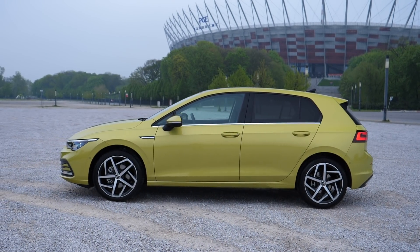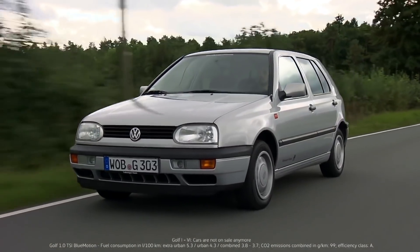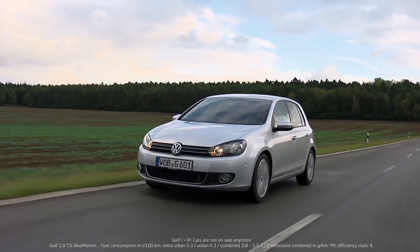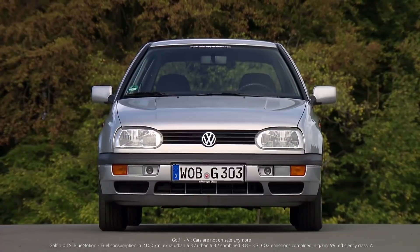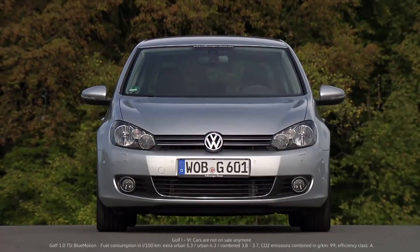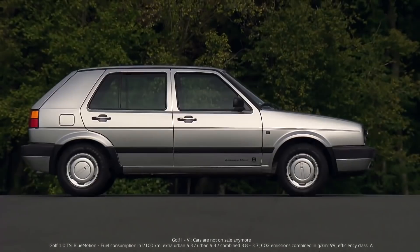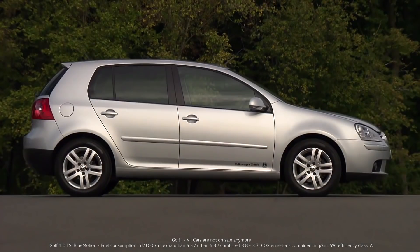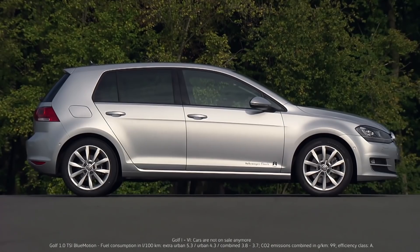In its more than 45-year history, the Golf has often left car journalists and customers scratching their heads while looking for differences in what was supposed to be a new model. It's relatively easy to tell Mark 2 from Mark 3, but Mark 3 and Mark 4, or Mark 4 and Mark 5, are quite a bit more similar. This is what we call an evolution, not a revolution. In the case of the Mark 7 and Mark 8 Golfs, it's also hard to tell the difference because the cars are almost identical in size.